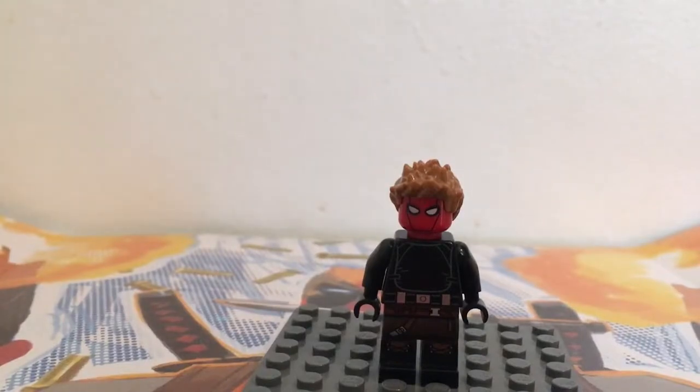Hello my friends, I'm Reptisim and I'm back again, and today I'm showing you a custom Grifter minifigure. If you don't know, Grifter is a character from DC in the Gotham Future State comics.